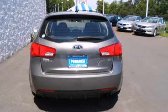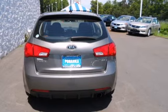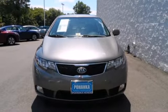This value packed Forte is perfect if you want a car with all the bells and whistles that won't break the bank. Come on in today and see it for yourself.